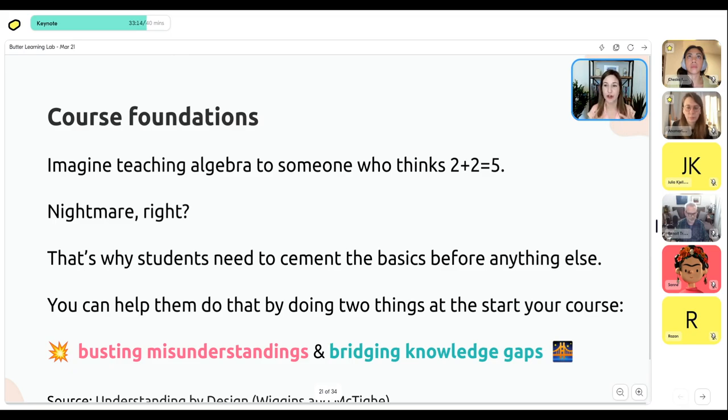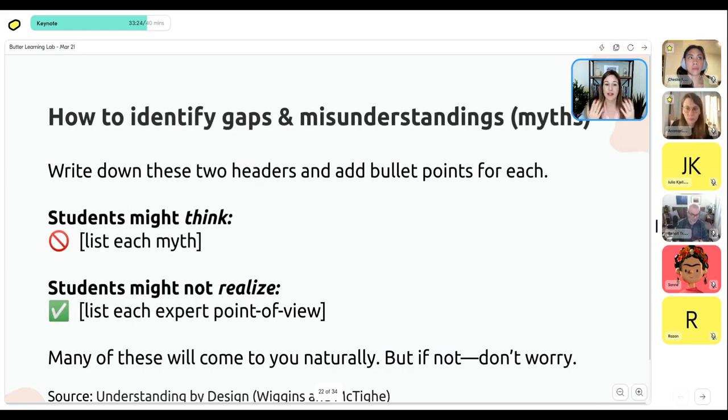In order to make it a win-win, you need to start your course by addressing myths and misunderstandings and bridging knowledge gaps. This is inspired by the book 'Understanding by Design' by Wiggins and McTighe. Think of it in two ways: first, list everything students might think that's incorrect — with a big red X. For a writing course, that could be 'you're either a good writer or you're not,' or 'it's going to happen overnight.' Then flip it into a more positive version — 'what students might not realize is that the expert point of view is...'